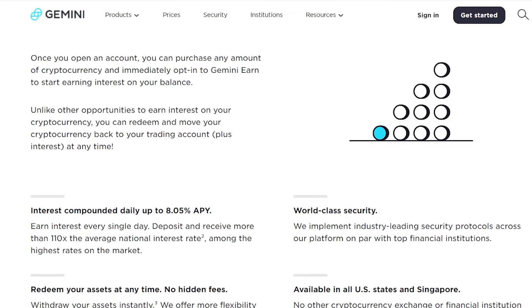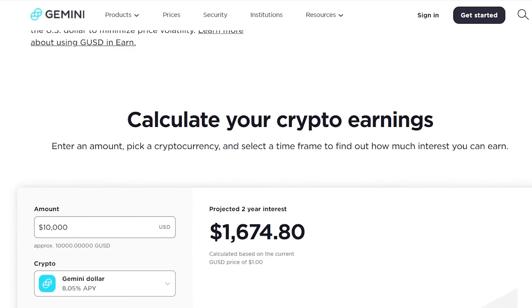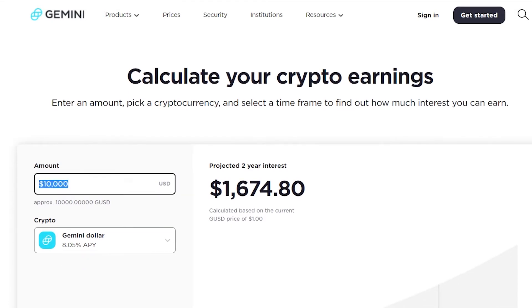You also get world-class security, you can redeem your assets at any time, there are no hidden fees, they are available in all U.S. states and also Singapore, and you can earn on stable coins as well. Gemini Earn supports stable coins like Gemini Dollar and DAI, which are pegged to the U.S. dollar to minimize price volatility. Over here you can see a calculator where you can enter an amount, pick a cryptocurrency, and select a time frame to find out how much interest you can earn.